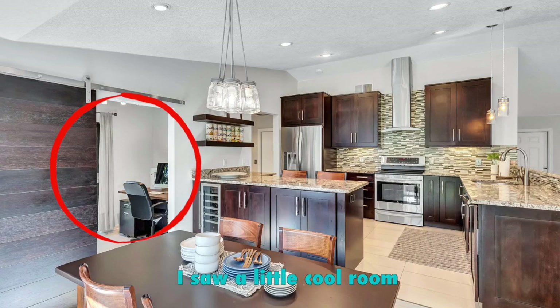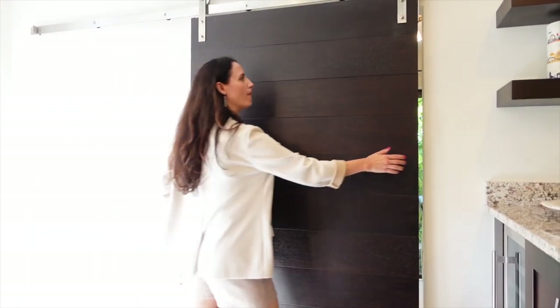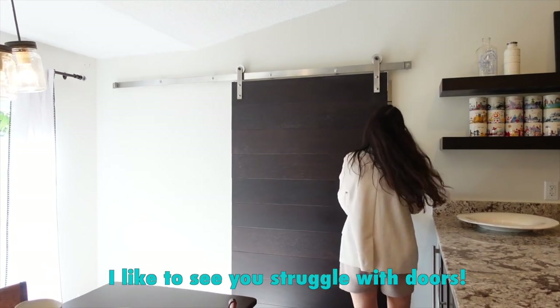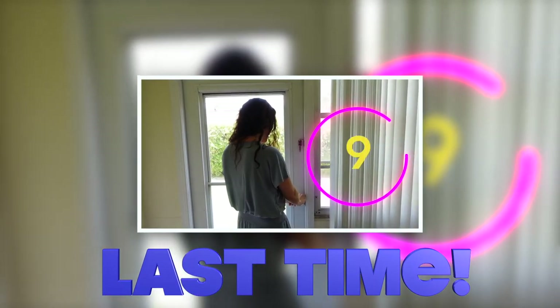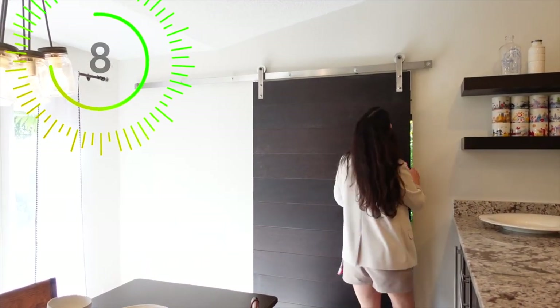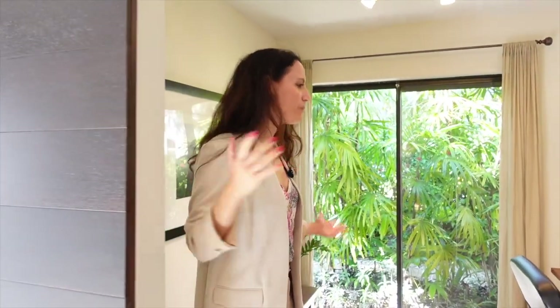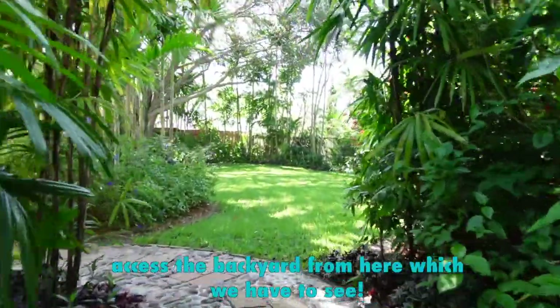Right off the dining room there's a cool little room. This would be my favorite room to work from home because it's close to the kitchen — and close to the wine cooler, which could be dangerous. It's away from the rest of the house, so if you have kids on that side you still have great space to work. It's a really cool little space. And look, you can even access the backyard from here. You've got double doors to a backyard paradise.